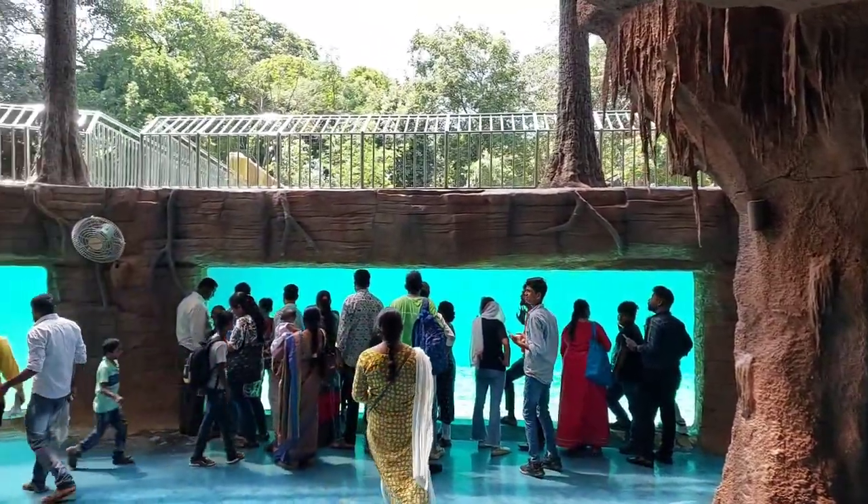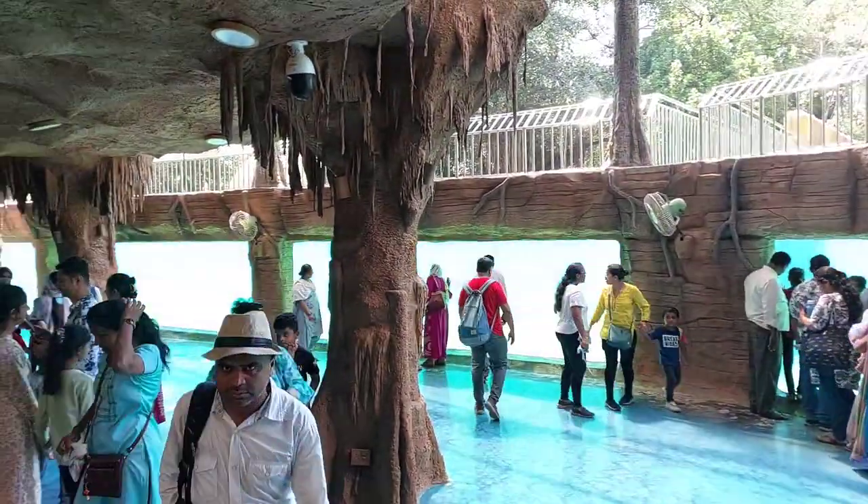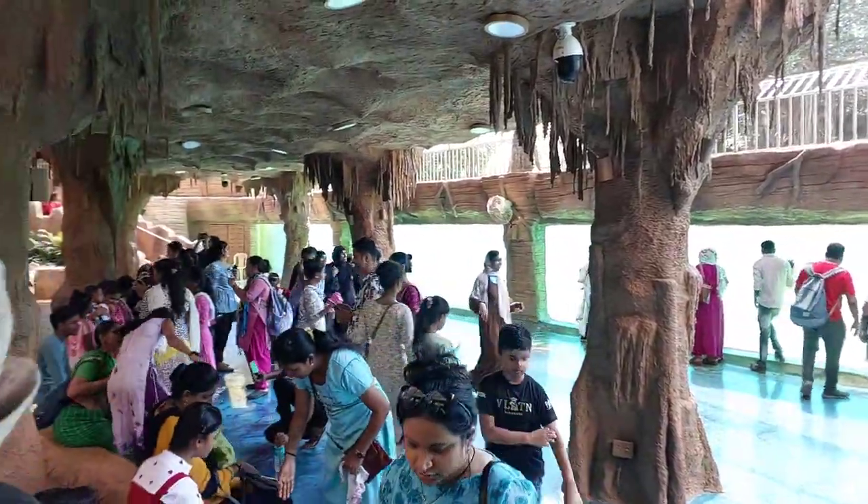The best time to visit Rani Park, Mumbai is during the winter months, when the weather is pleasant for outdoor activities.